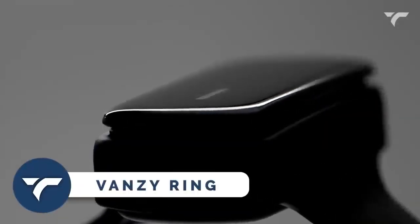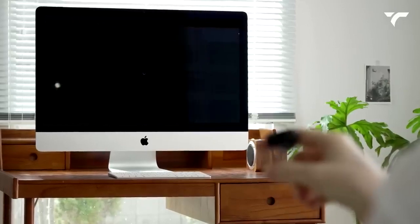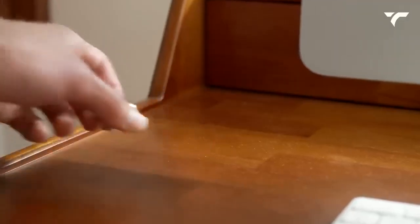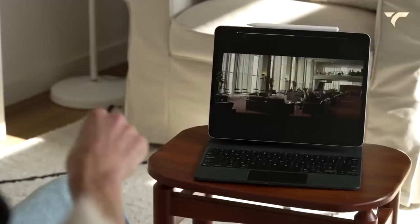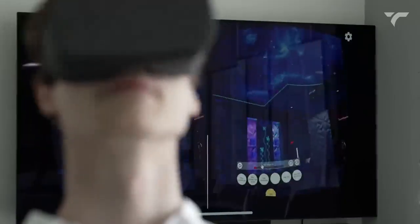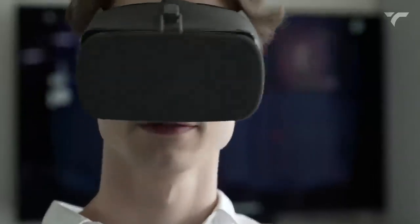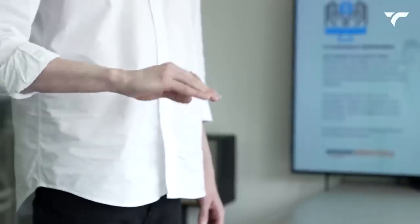Vansi. Are you tired of constantly having to juggle multiple devices just to stay connected? Well, with the Vansi Ring, you can control everything right from your fingertips. This innovative design lets you type out texts, answer calls, and even control your media files with just a flick of your wrist. The Vansi Ring's intuitive gesture controls allow you to scroll through web pages and work with media in the most futuristic way possible.